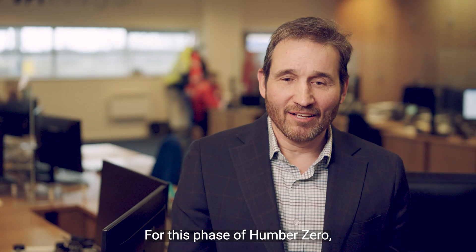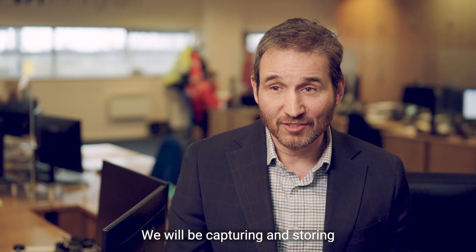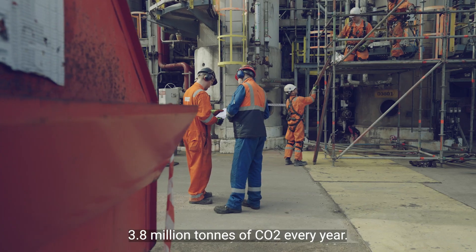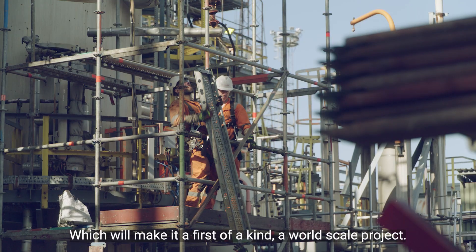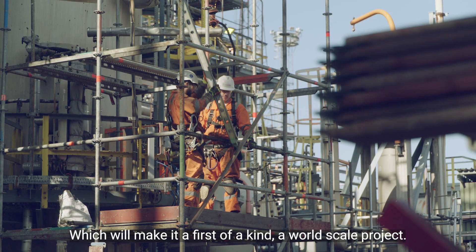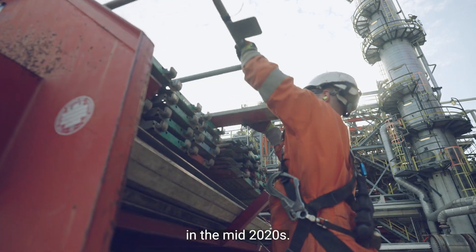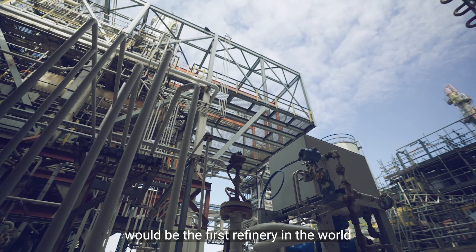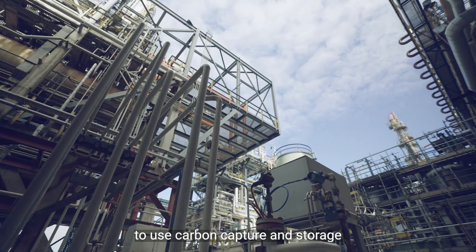For this phase of Humber Zero, we will be capturing and storing 3.8 million tonnes of CO₂ every year, which will make it a first-of-a-kind world-scale project. We'll be hoping to have that online in the mid-2020s.